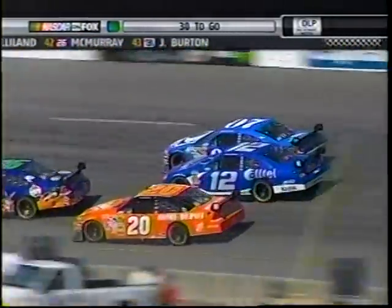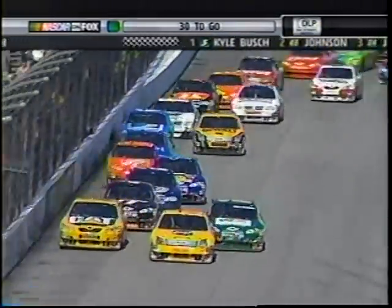You got to be sure that he doesn't do like he did at Bristol. Remember when they had to tell him to slow down? He was overdriving the corners. He needs to slow down — he's overdriving these corners.